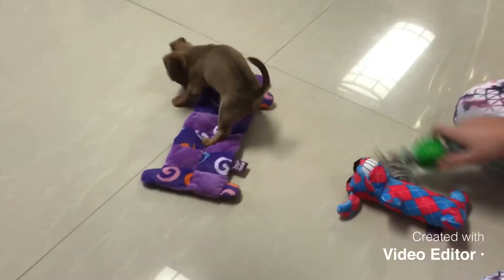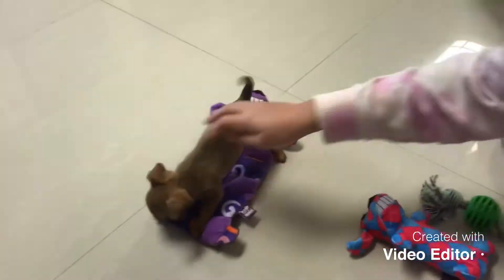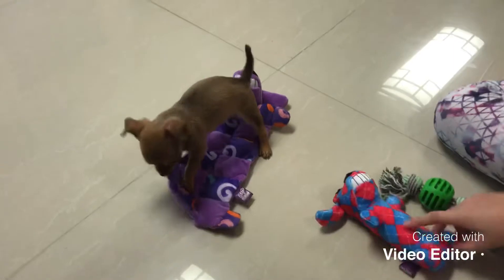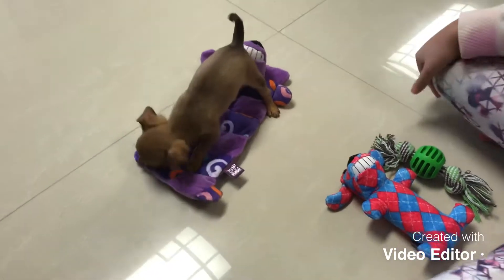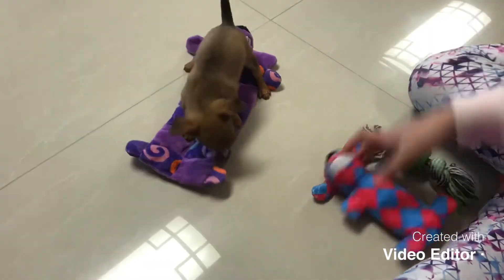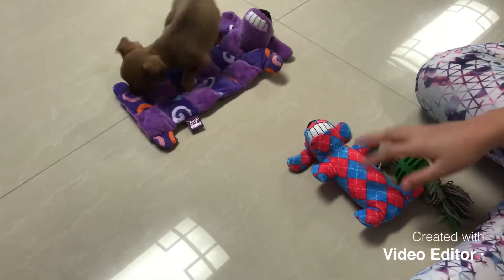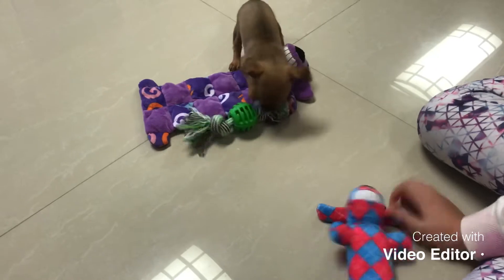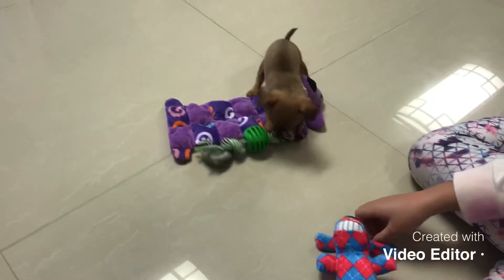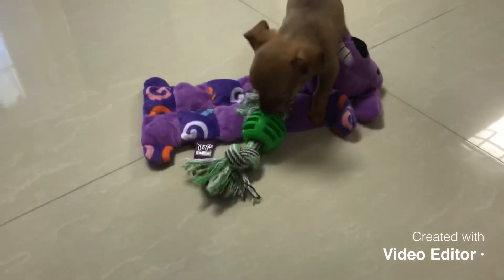Now we're going to play — she keeps on moving! Oh, you're so cute. She's playing with her toy right now, biting it. I honestly have to say I like her toys — I love the squeak on this one. She's playing with her rope toy right now and she seems obsessed with it.